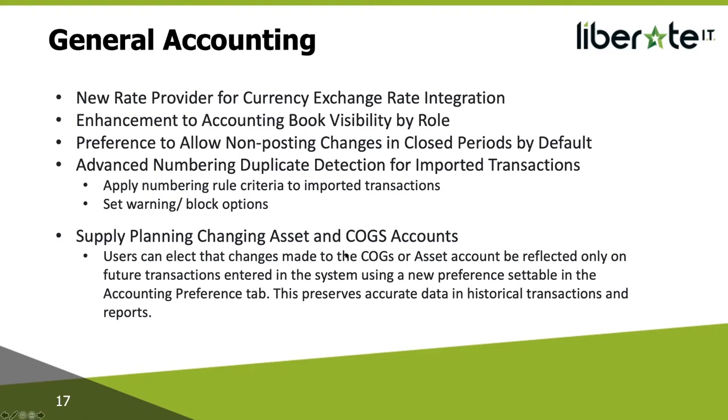Supply planning — changing asset and cost accounts: users can now select to make changes to COGS or asset account on an item record and have it only reflect in future transactions, with a new preference under accounting preferences. Currently, when you set up an item record you choose an asset account, income account, and COGS account. If in the future you decide to change the coding and go to change it in the item record, you normally get an error saying the transaction is locked, because it tries to flush that change back into all historical transactions. If those transactions are in a closed period, you can't change it. This new preference doesn't touch any historical transactions and only becomes applicable for future transactions.